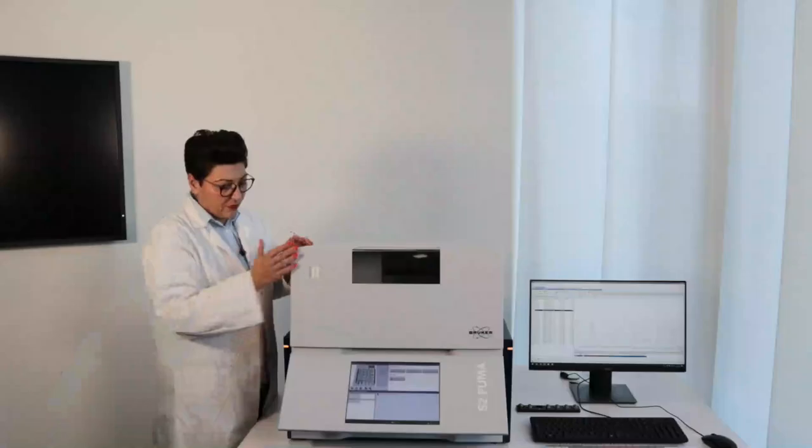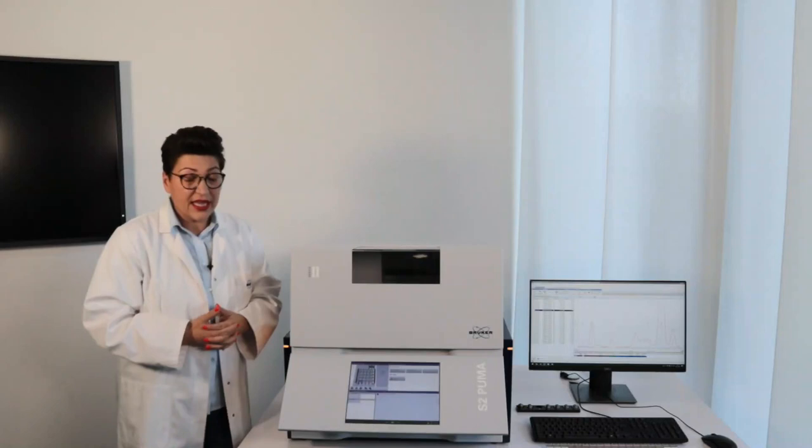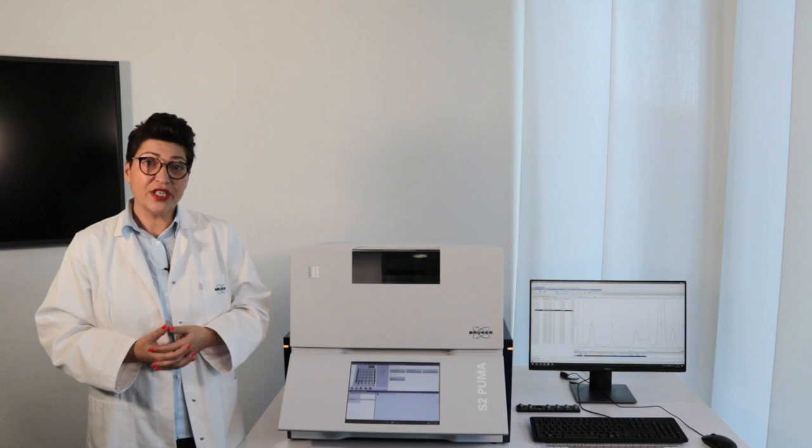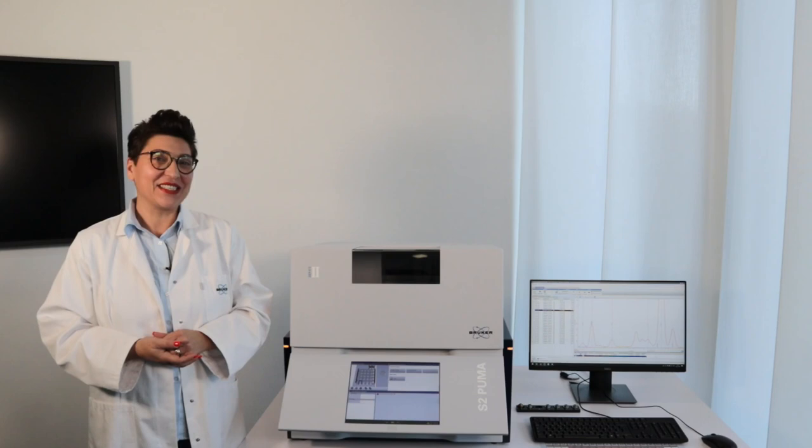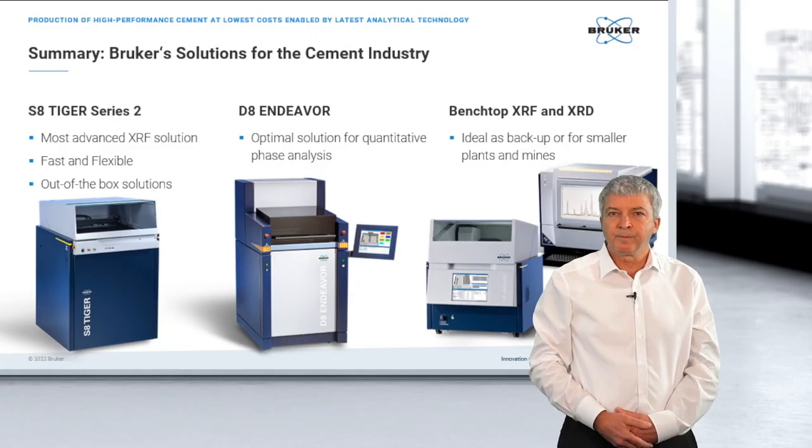The S2 Puma is also a very capable system for the cement industry, with the same integration possibility into automation as already shown. That's all from my side. Thanks a lot, and let's go back to the studio.